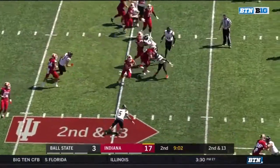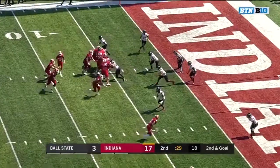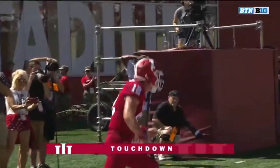Ramsey keeps it after he faked the handoff to Fillier, and Ramsey inside the 20 for an Indiana first down. Second and goal at the five — Ramsey keeps it — and Peyton Ramsey into the end zone for a touchdown!